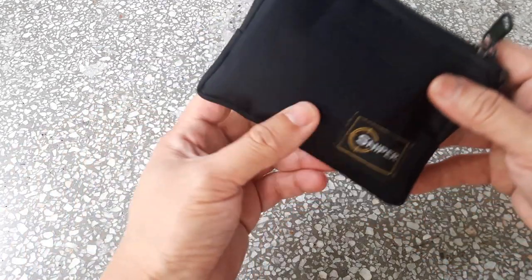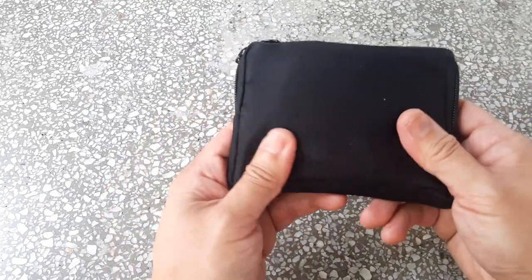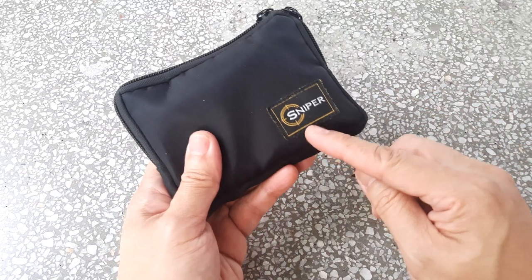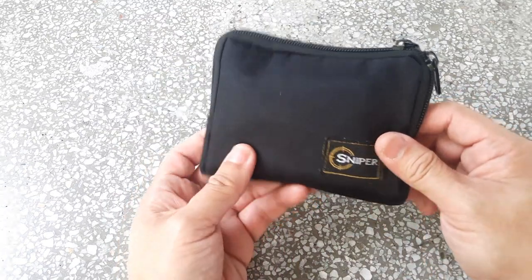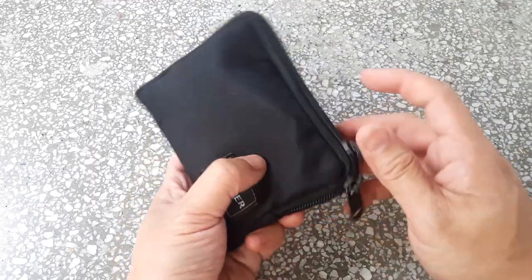What I have here is a zippered-style wallet — it is waterproof. The brand is Sniper; it is actually inspired by a Japanese design but is locally made in Malaysia. It's zippered all around.